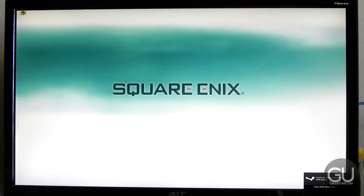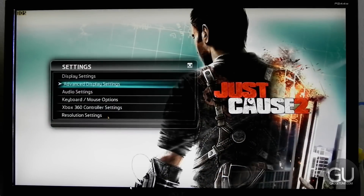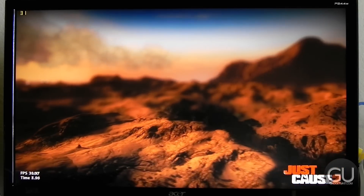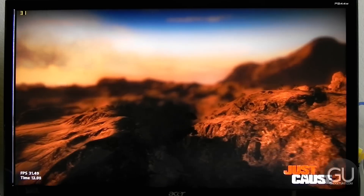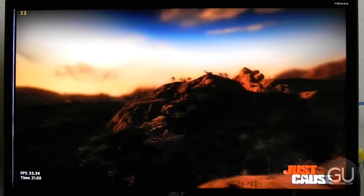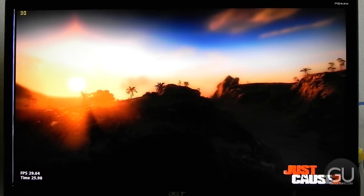The next title is Just Cause 2, which is more optimized for Nvidia video cards. Running everything at high or very high with 2x MSAA and 16x anisotropic filtering, and using the built-in desert sunrise benchmark, the frame rate isn't too bad — certainly playable and consistent, anywhere from about 25 to 35 FPS. I personally think that as long as the frame rate is consistent, playing at 20 to 25 FPS isn't the end of the world.